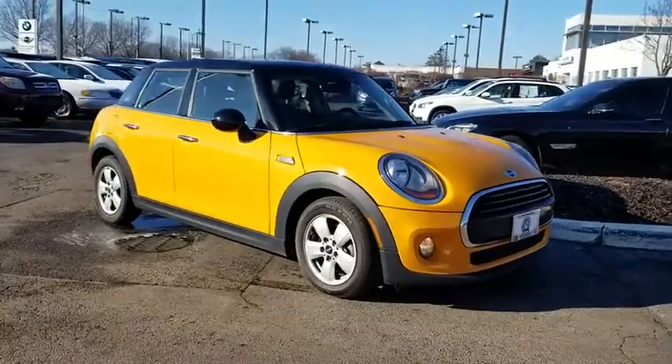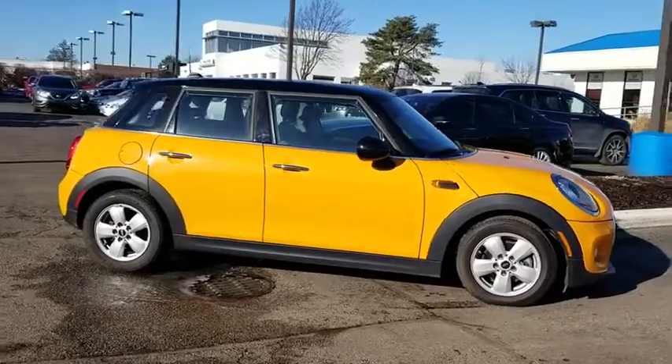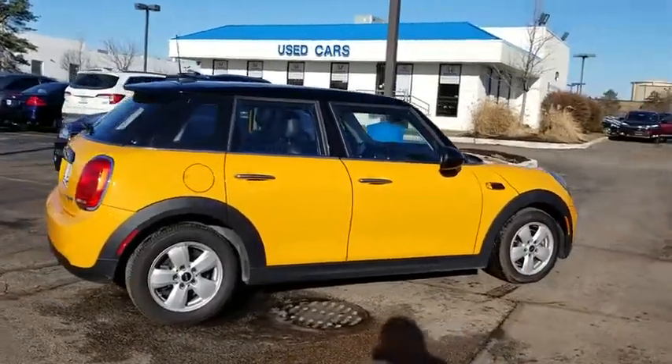The 2016 Mini Cooper. Agile handling and quick, precise steering make the Mini Cooper lots of fun to drive. The cabin is roomy with plenty of front leg room.